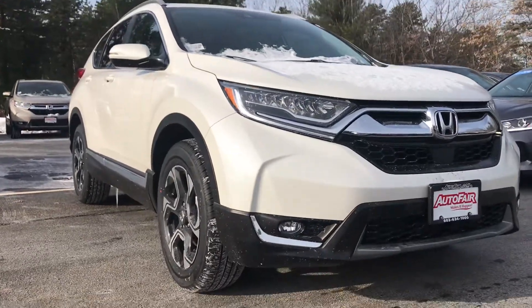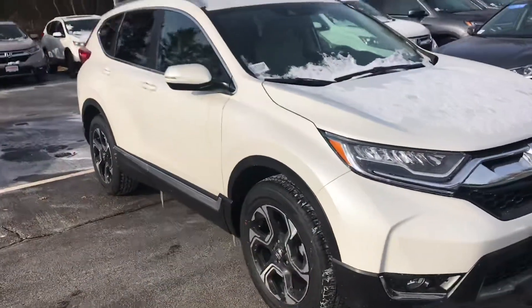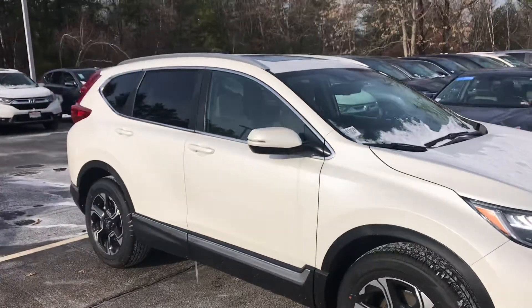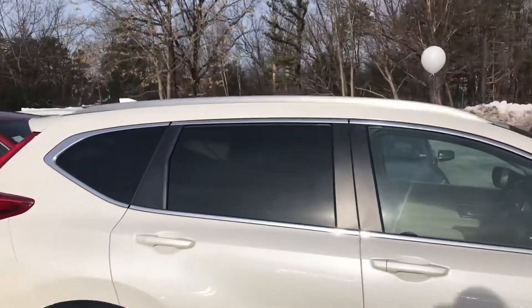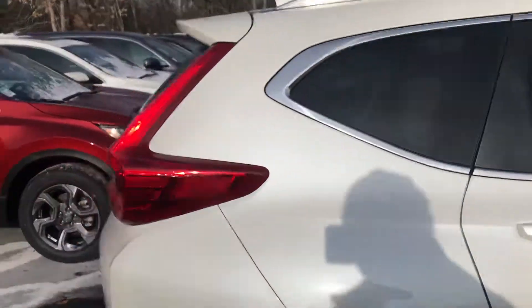Gives you the really nice LED headlights there, fog lights, bigger alloy wheels on the side there. The whole Honda Sensing Suite. Roof rails up top, standard sunroof.